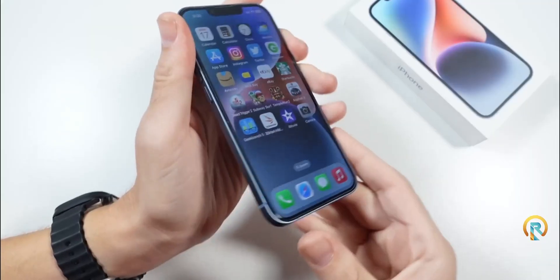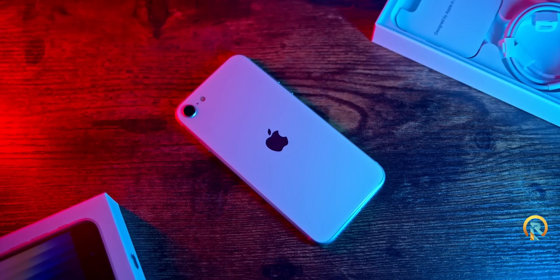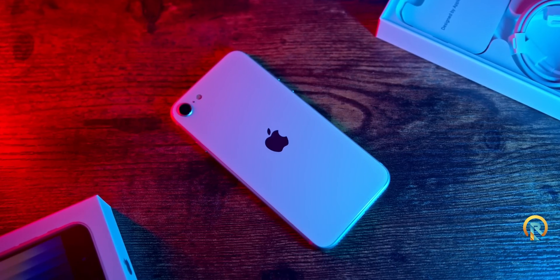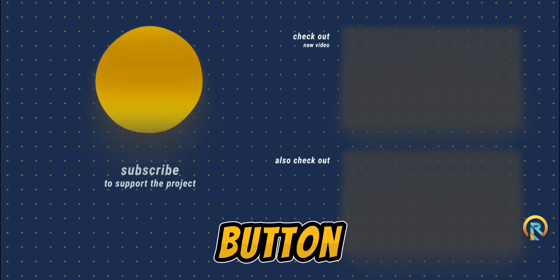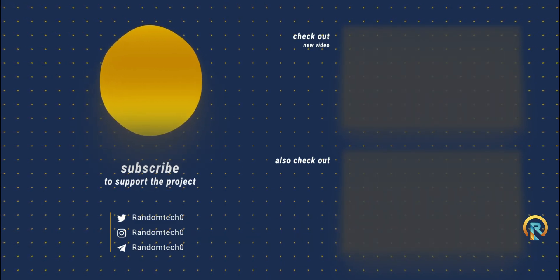So stay tuned — we'll definitely keep you updated on the iPhone SE 4 as more information comes out. What are your thoughts on the iPhone SE 4th generation? Are you excited about it? Let us know in the comments below. And if you enjoyed this video, hit that like button and don't forget to subscribe for more tech news and reviews. Thanks for watching, and I'll see you in the next video.